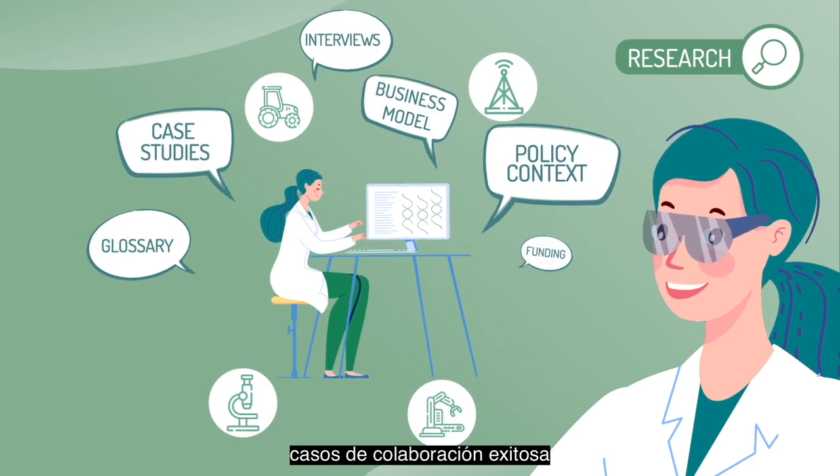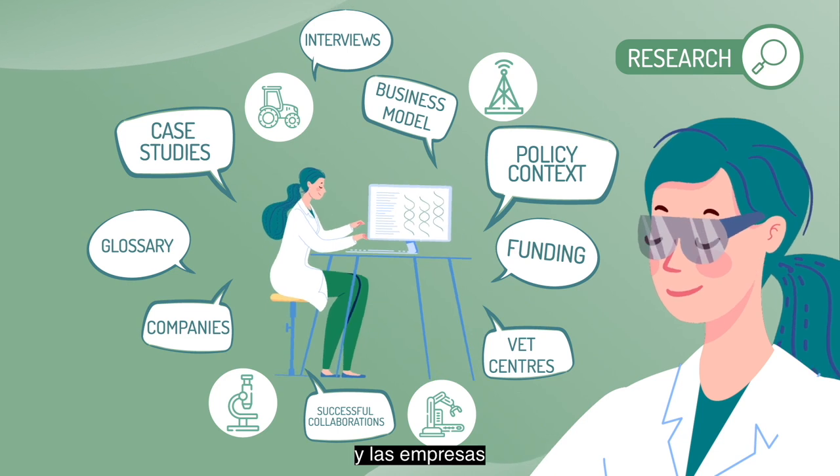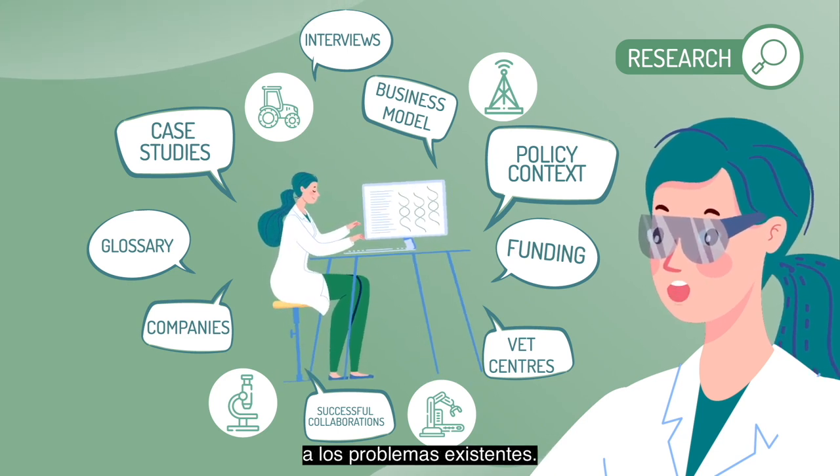From that diversity, we will identify case studies of successful collaborations between vocational education and training centres and companies finding solutions to existing problems.